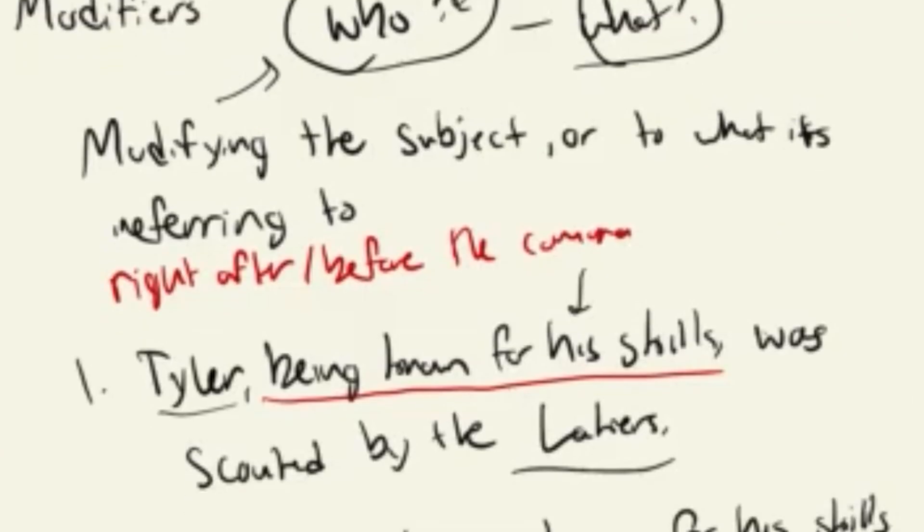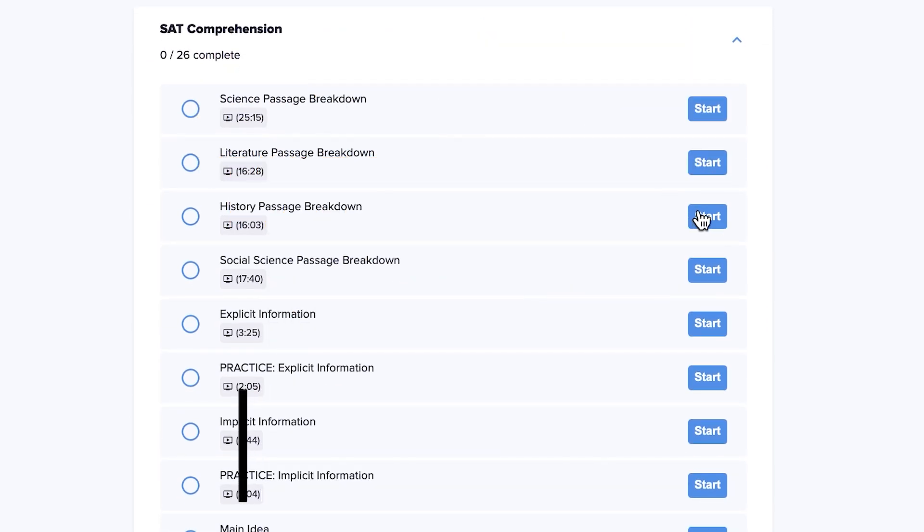Personally I'd go all in and try to get the original question right so you get the evidence-based part right as well. Use the line references to guide you through the passage — if the question cites lines 6 to 11, 11 to 18, 18 to 27, only read those lines; your answer is in there. A lot of students don't realize that saves so much time. Also, treat the reading section as a pattern-based exam — the same question types repeat over and over: main idea, main purpose, vocabulary in context — just different words and names.